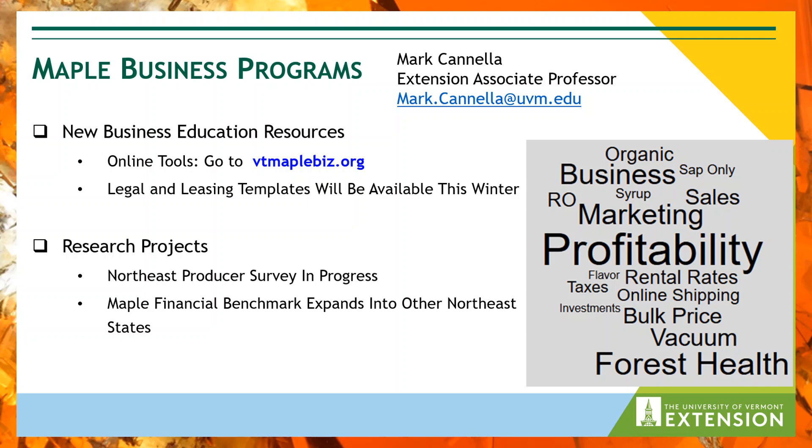The resources are aimed at helping prospective and existing sugar makers, landowners, and forest managers. He also does a lot of work coordinating the annual Maple Business Benchmark reports for the Northeast, and has a link to those annual reports through Vermont Maple Biz. He also just got a new domain under Maple Manager — it's brand new with not too much content yet, but that's also in the works.